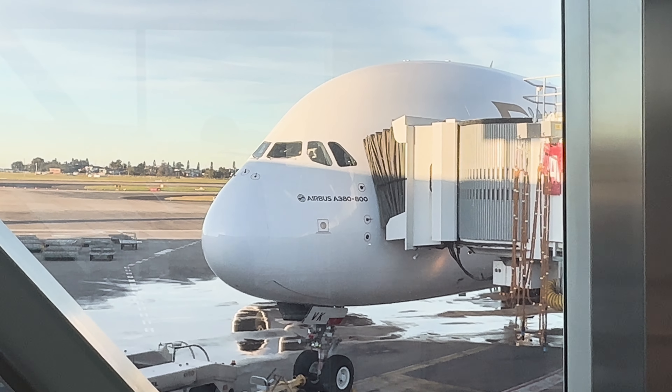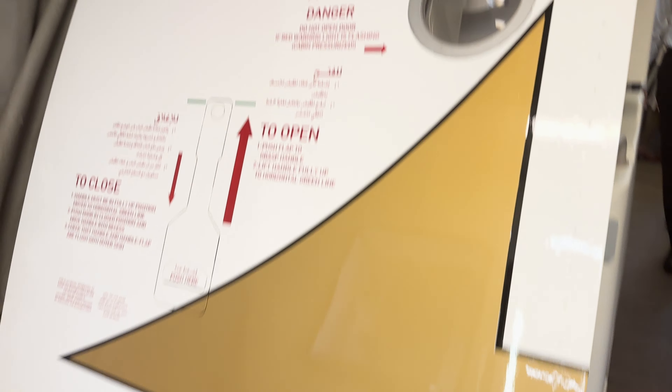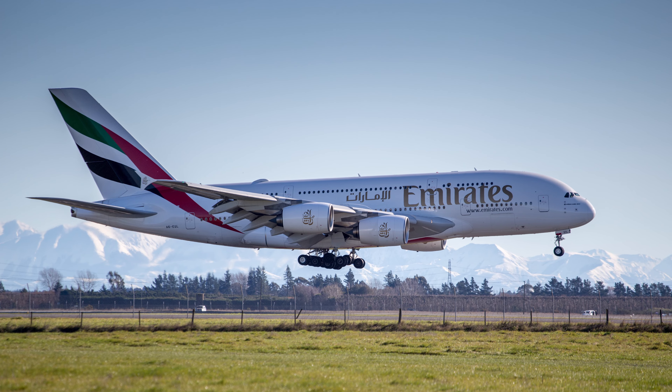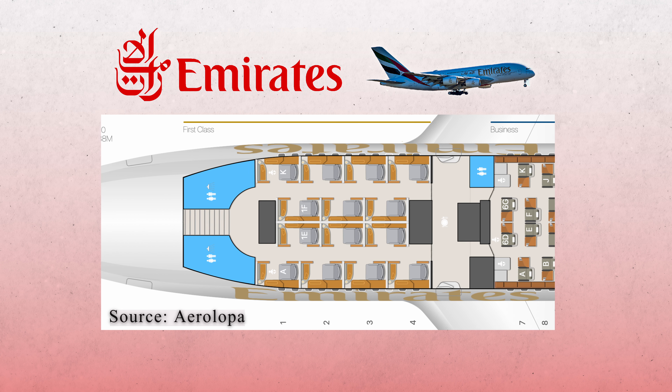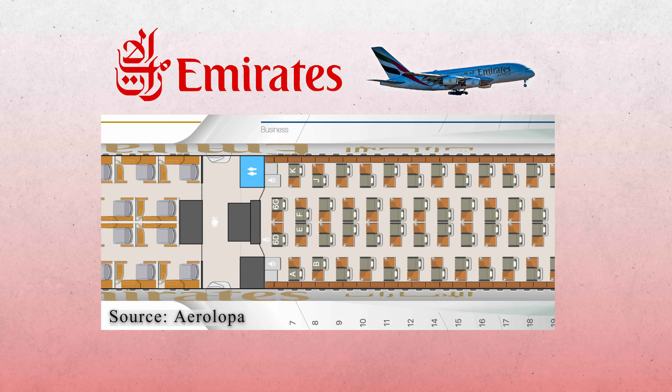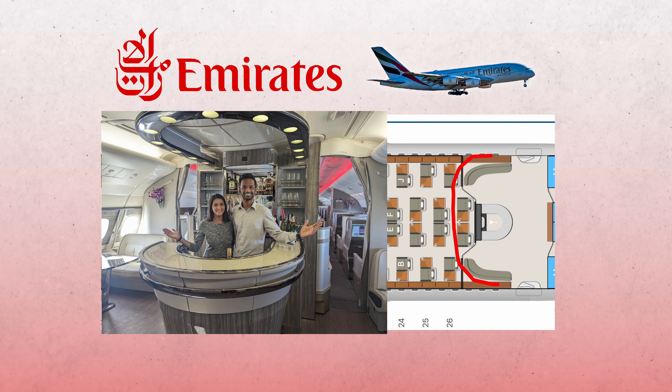We have a dual bridge so we're going straight to the upper deck. Emirates A380s use the upper deck for their first and business class. There are 14 seats in total arranged in a 1-2-1 layout. We are in seats 3K and 4K for this flight. Behind the first class cabin there's a large business class cabin consisting of 76 seats, and right at the end we have the Emirates bar - but more on this later.